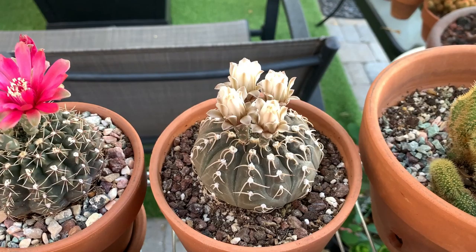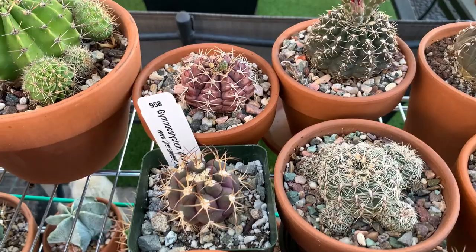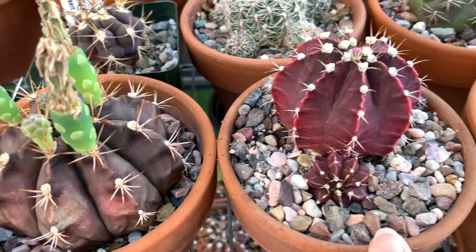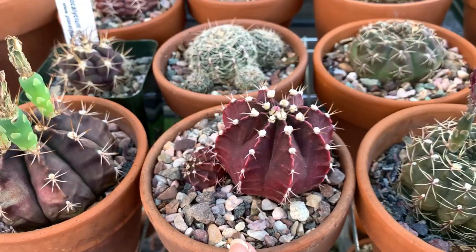This one I have no ID on either — the flowers were open earlier but now they are closed. I have some purple-colored Gymnocalycium here; I love this one. This is new and hasn't flowered yet, but look at the color of that body. I also like this one — it doesn't change color, it always stays purple. Very nice.